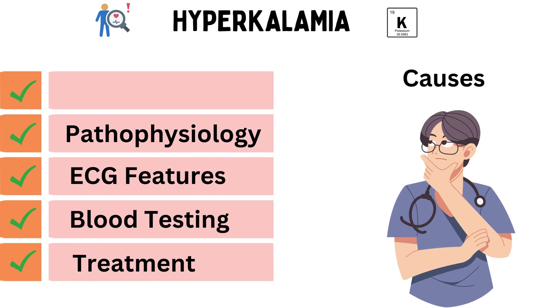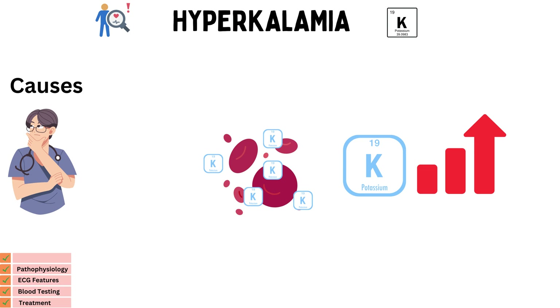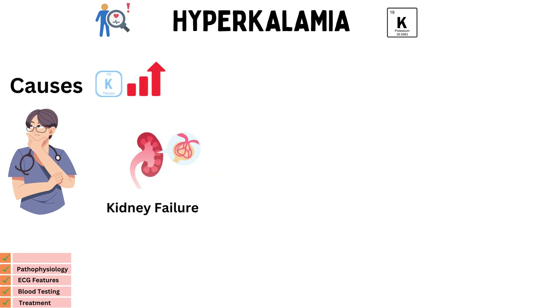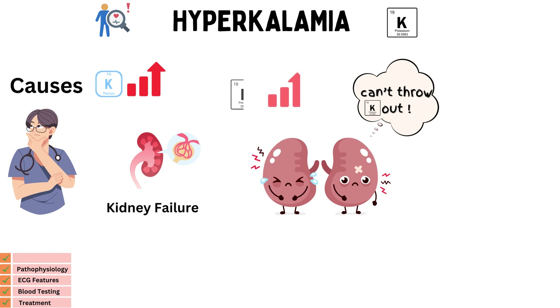Let's start by understanding what causes hyperkalemia. This condition occurs when the levels of potassium in our blood become dangerously high. There are several potential causes to consider. First, kidney dysfunction. Our kidneys play a crucial role in maintaining potassium balance in the body. Any dysfunction in the kidneys, such as acute kidney injury or chronic kidney disease, can impair their ability to excrete excess potassium, leading to hyperkalemia.